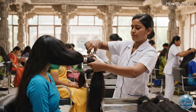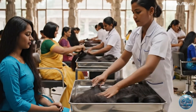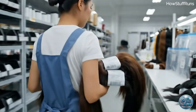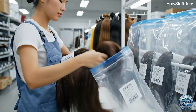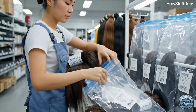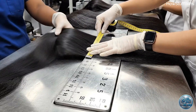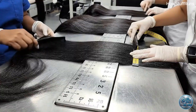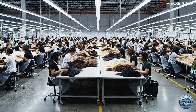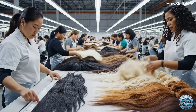Real human hair begins its journey from donors who willingly provide clean, aligned ponytails. The hair is sorted by length, texture, and purity.